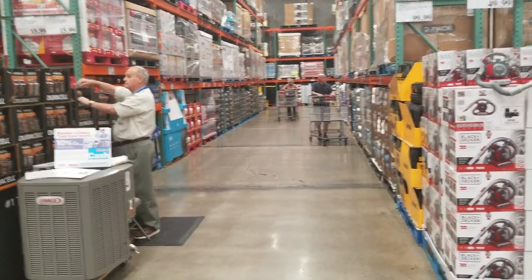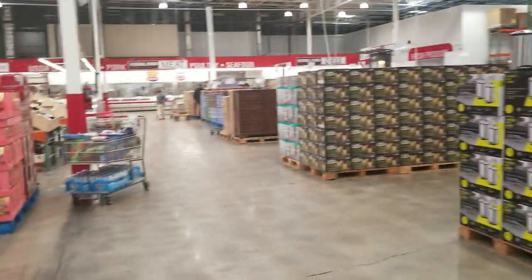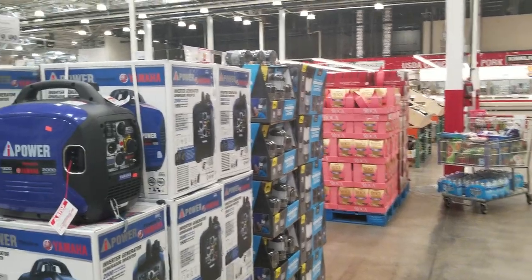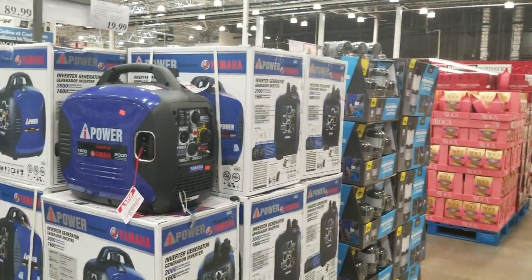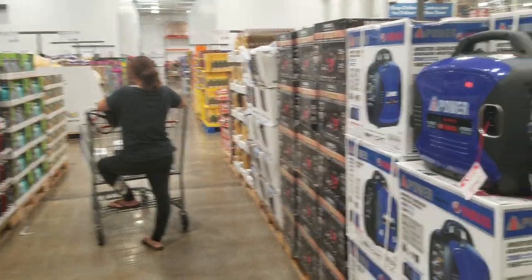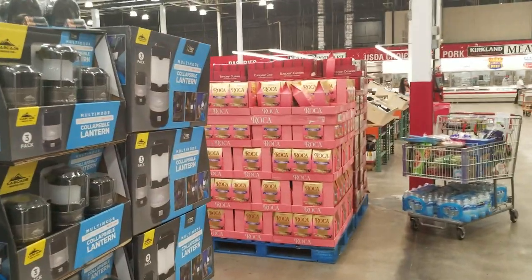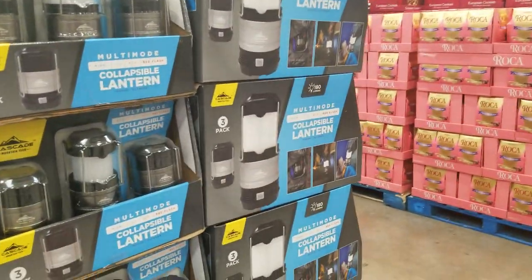In this lane we have towels, bulbs, household items, and batteries. Here's an inverter generator - it's hurricane season so you always want to make sure you have a generator for backup in case the power goes out. They also have collapsible lanterns.